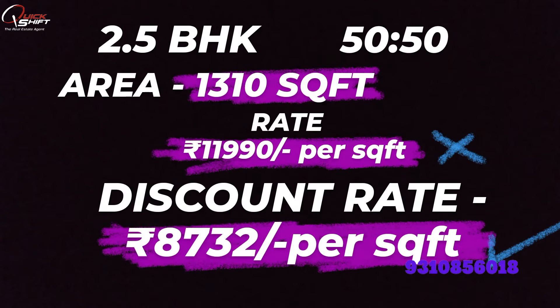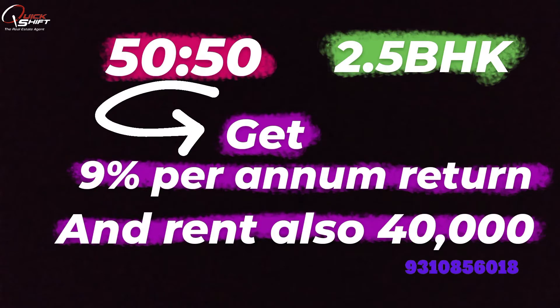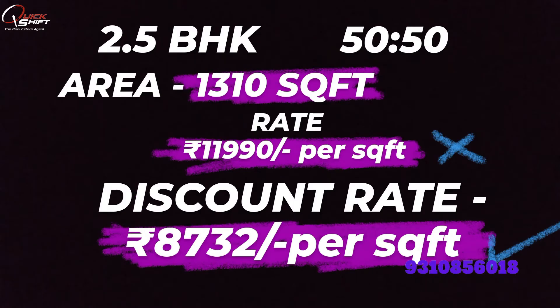I will show how the capital works. With 50% at possession, the area will be 1,310 square feet and the rate is ₹11,990 per square foot. But with the 50-50 discount, after accounting for 9% per annum for 4 years of return and 3 years of rent at 50%, the effective cut brings the rate down to approximately ₹8,732 per square foot. Amazing project!